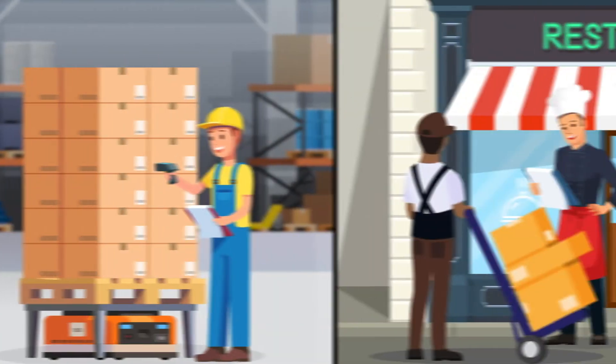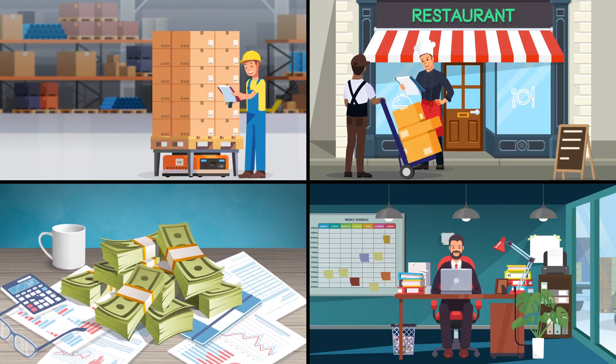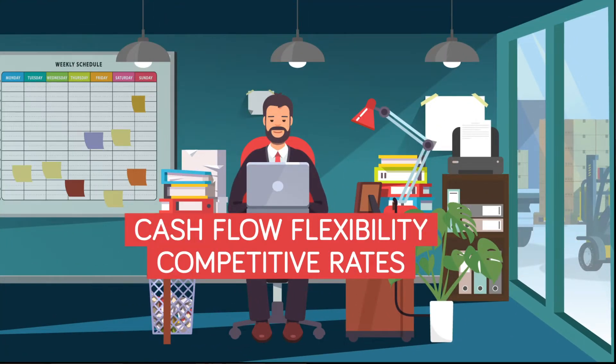For everyday purchases, expenses, and cash flow, our business lines of credit are designed to help you stay ahead, offering cash flow flexibility and competitive rates with anytime access to your funds.